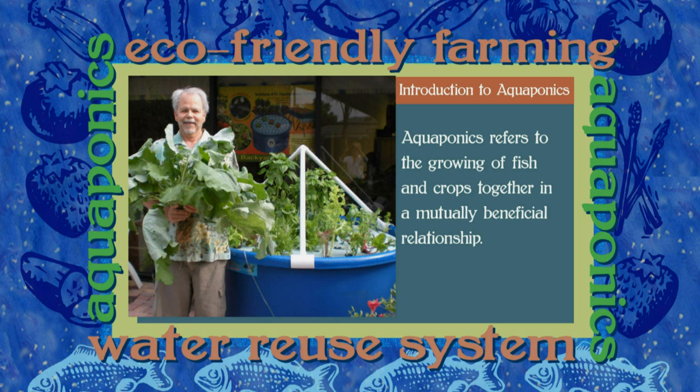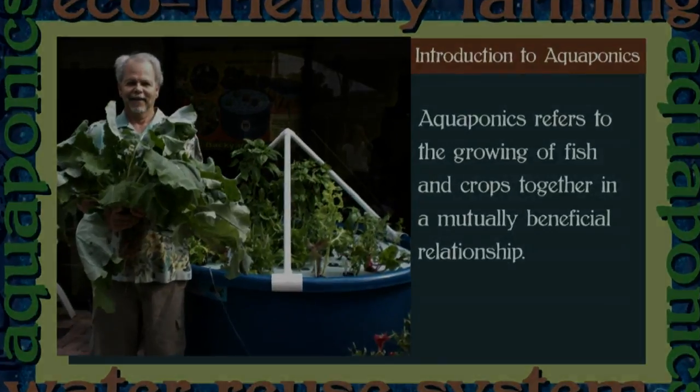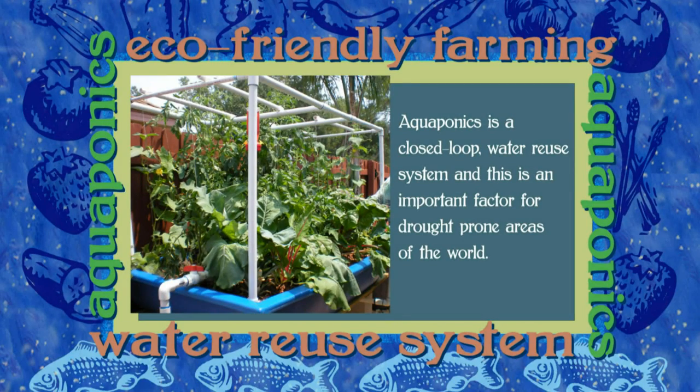Aquaponics is a sustainable method of farming whereby the ammonia from the waste that the fish excrete is pumped into vegetable grow beds, where it is converted into nutrients for the plants by the friendly bacteria. This conversion of waste into nitrites, then into nitrates, is called the nitrogen cycle.